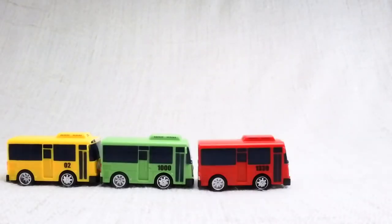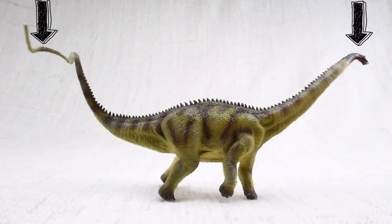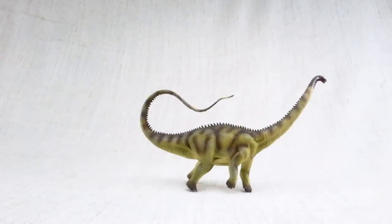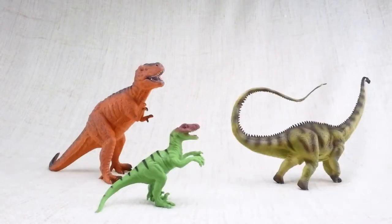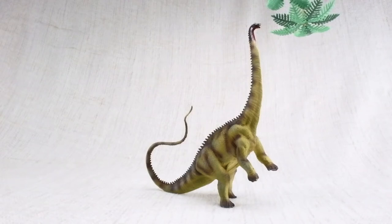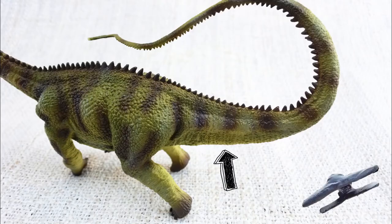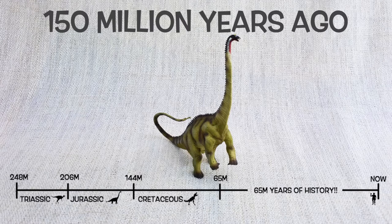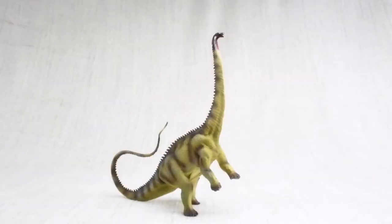So what have we learned? Diplodocus was as long as four and a half buses, with its neck and tail balancing each other out. It was as heavy as a dump truck, so it was very slow — its top speed was only nine miles per hour and a human could easily outrun it. Diplodocus could use its tail like a very fast whip to defend itself. It had shorter front legs and longer back legs so it could stand up to reach higher food. It only had teeth at the front of its mouth to strip leaves from trees. Diplodocus means double-beamed lizard because of the double bones in its tail. It was found in North America and lived about 150 million years ago in the mid to late Jurassic period, with Stegosaurus and Brachiosaurus!